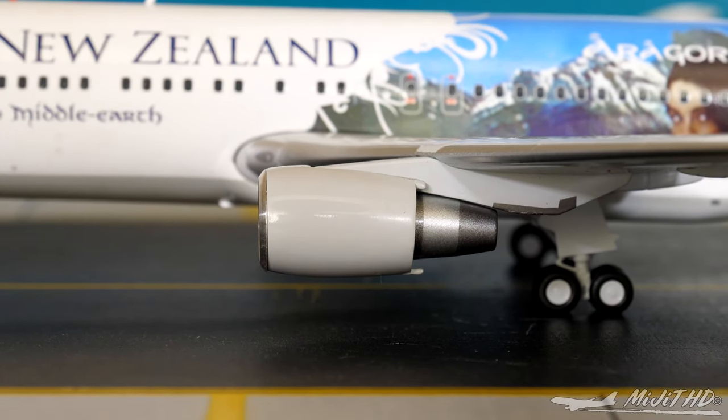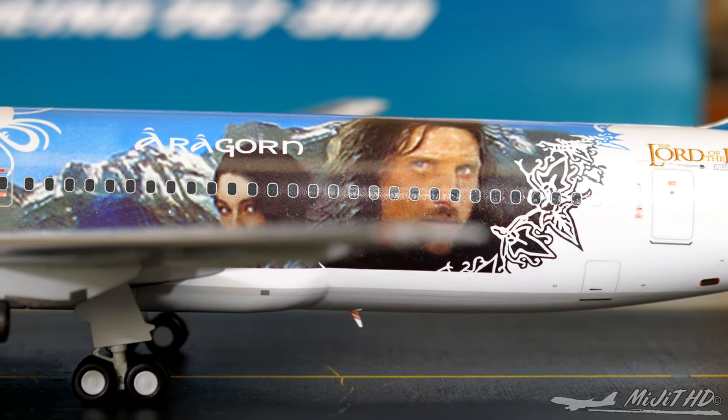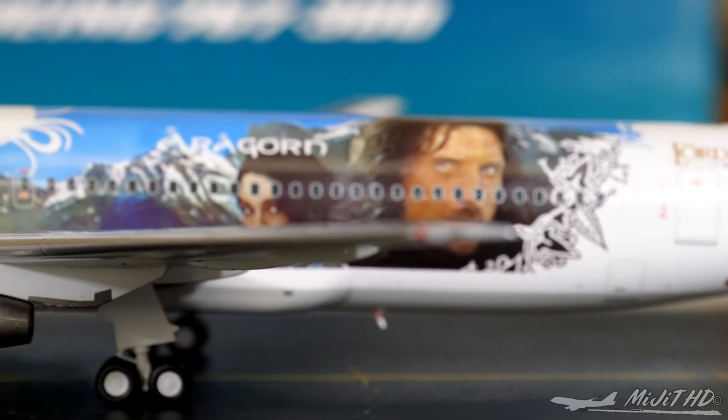Continuing along the wing, we come to the red navigation light and the strobe light.